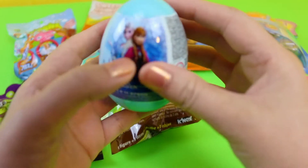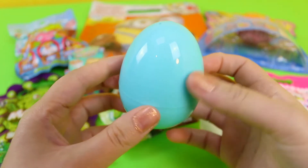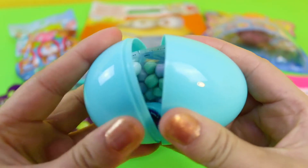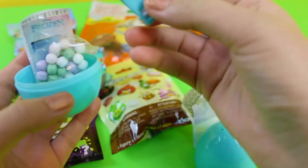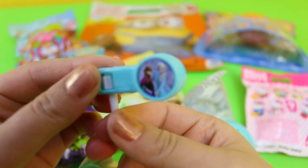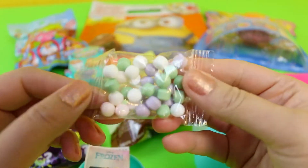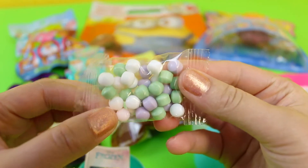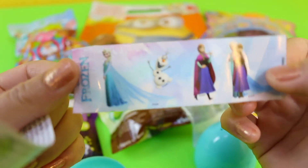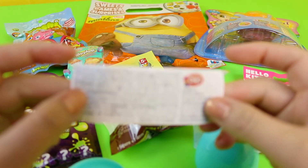Let's open the Frozen egg next. This is a blue colour. We have a toy. We have some candy — in white, green and purple. Some Frozen stickers. Flyer.